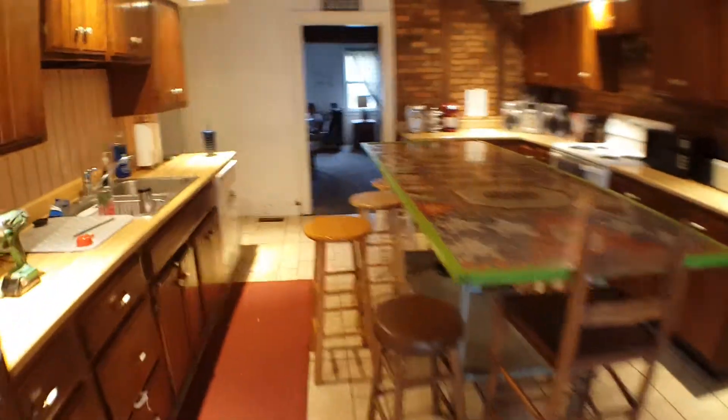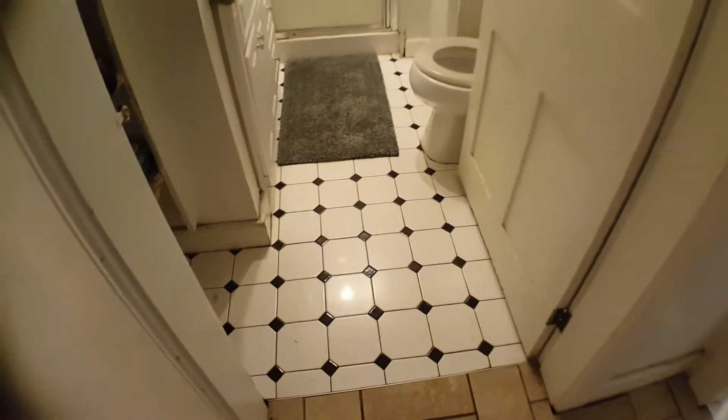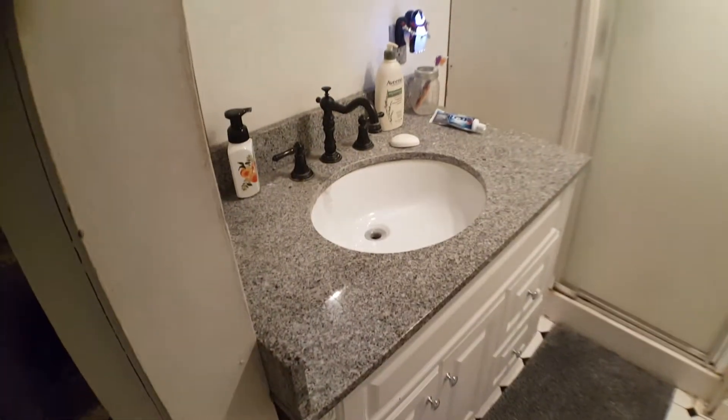There are three full bathrooms. It's ceramic tile floor, a redone shower, new vanity, and granite countertop.